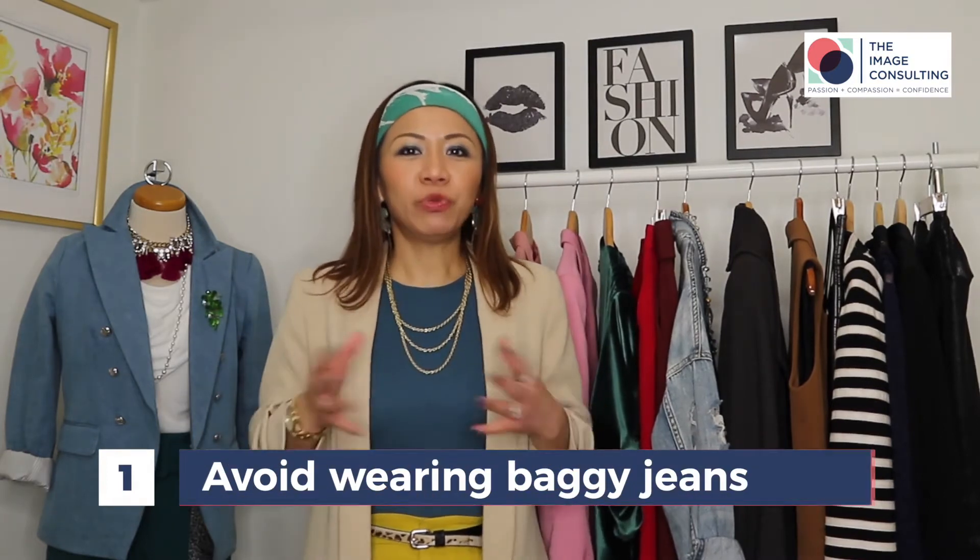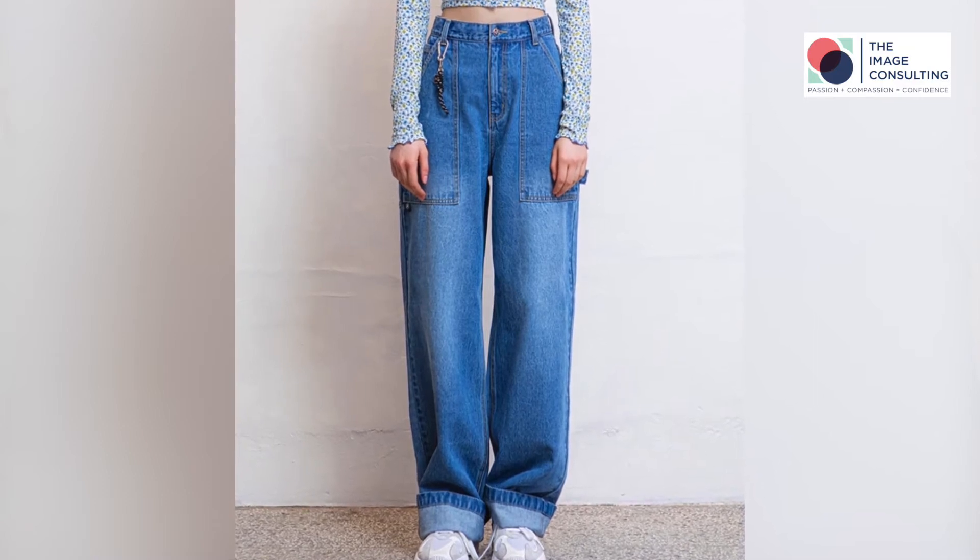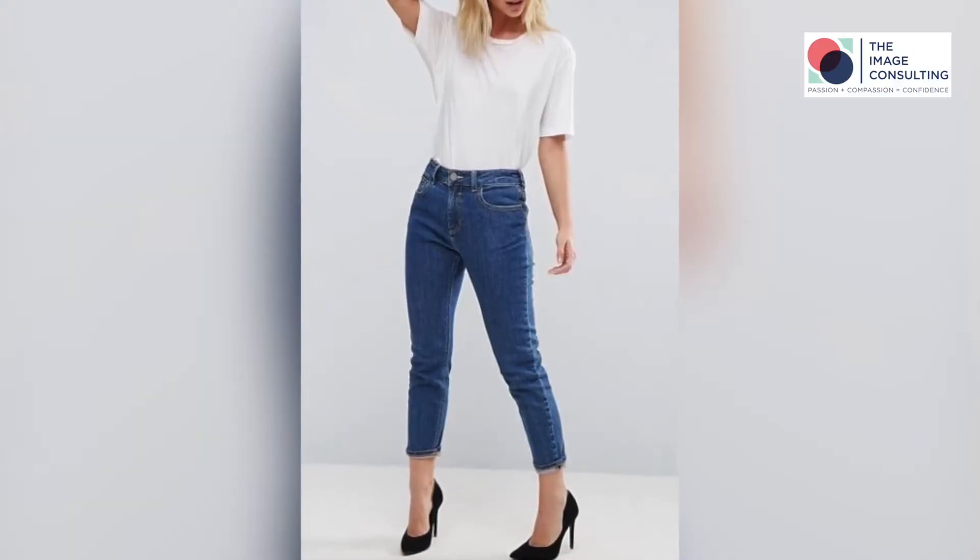Tip number one: avoid wearing baggy jeans. As we all know, being a petite woman it's very difficult to find jeans that fit us. Don't go for something baggy or low-rise jeans because it's going to make you look even shorter. Try something that's mid-rise or high-rise and go for jeans that are semi-fitted or well-fitted, because it's going to elongate your legs, make your overall body proportion look much better, and make you look taller too.